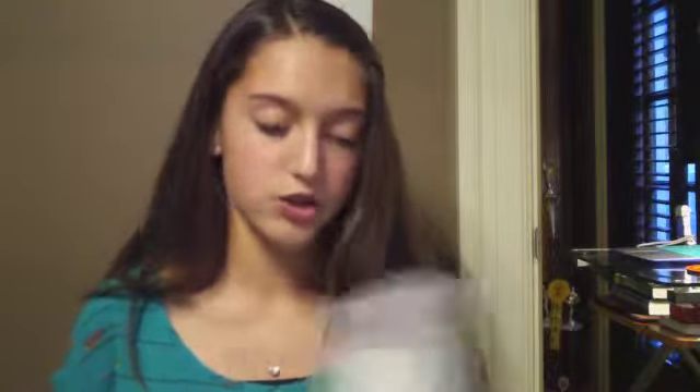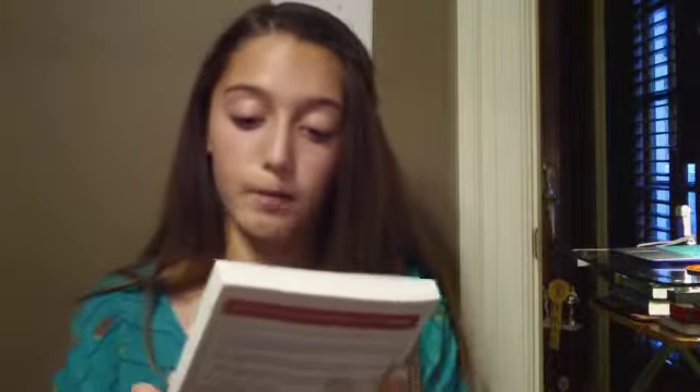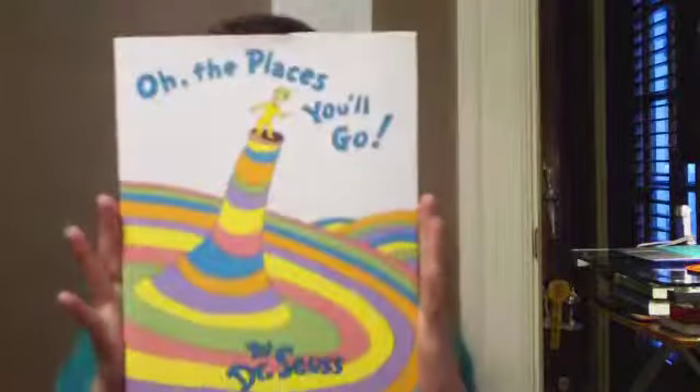The last couple of things are kind of just t-shirts and books. I got the Wreck This Journal — it's really fun and it's a way to bring out your creativity. I also got Start Something That Matters by Blake Mycoskie — he's the guy who made Toms. And then I got the classic Dr. Seuss book Oh, The Places You'll Go.